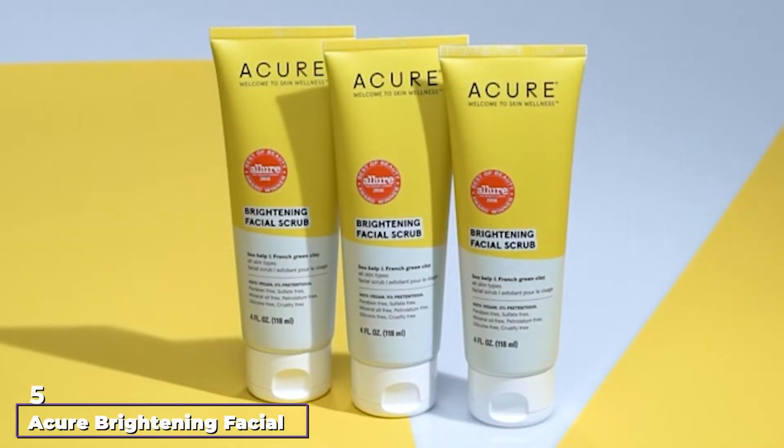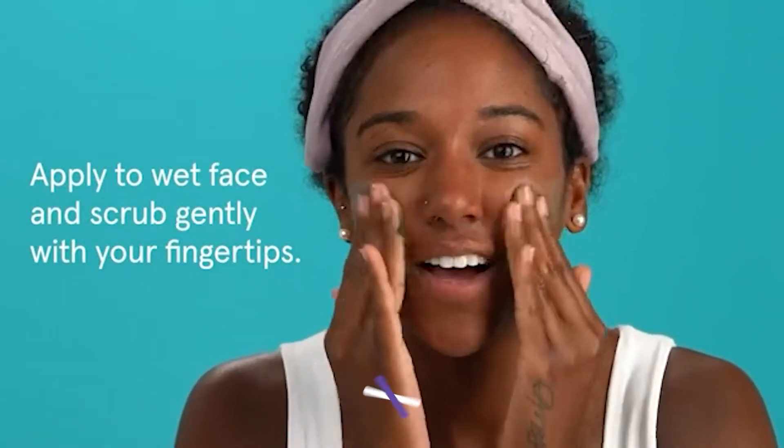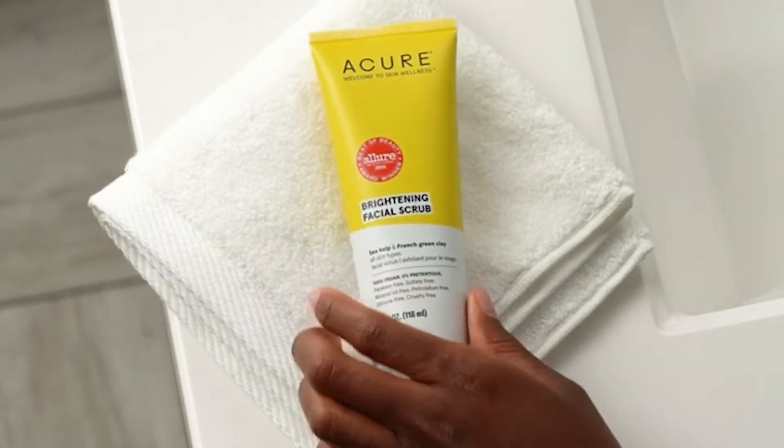The number 5 position is held by Cure Brightening Facial Scrub. For those hoping to shine from the inside out, find your light with this scrub. If you love the way you look after the beach, you can imitate your skin's after-sun glow with this formula that aims to soften and purify without any harsh stripping effect.